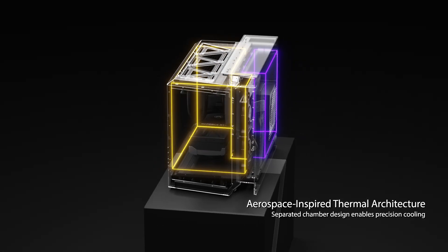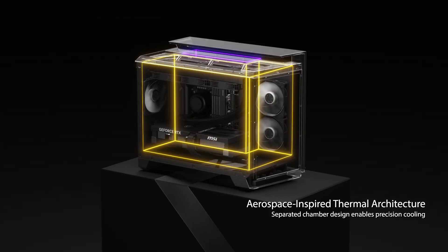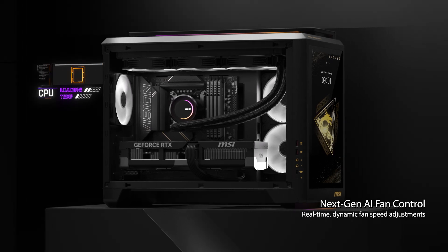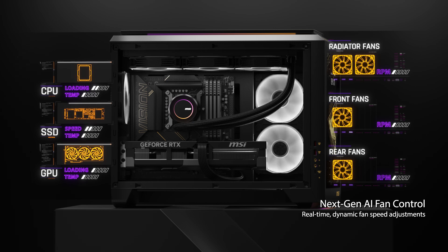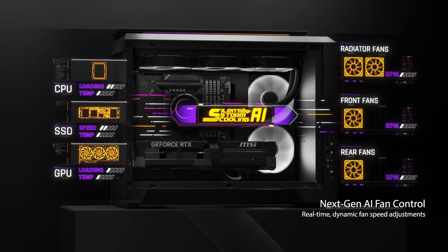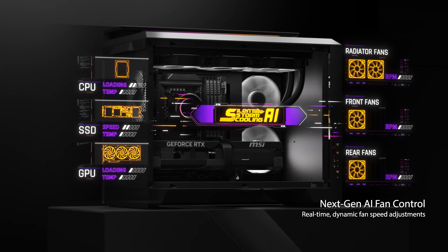Building on this, Silent Storm Cooling AI combines AI-driven fan control to boost the system's overall cooling performance. Unlike earlier generations that only factored in CPU temperatures, this latest iteration incorporates graphics card and SSD temperatures as key variables in its algorithm. The AI dynamically adjusts fan speeds based on these parameters, ensuring the entire system maintains optimal cooling at all times.